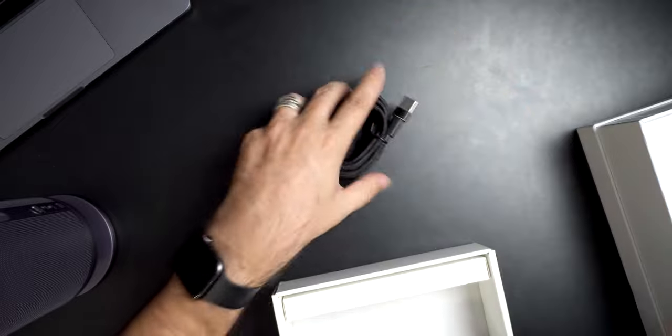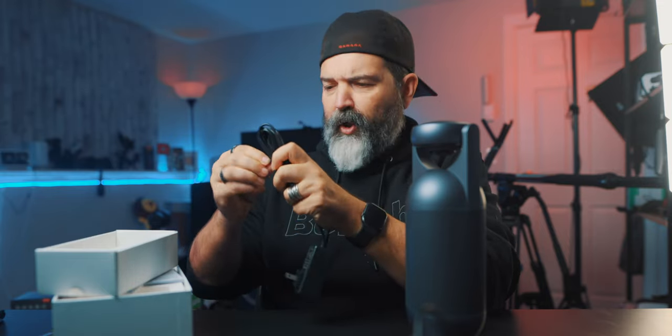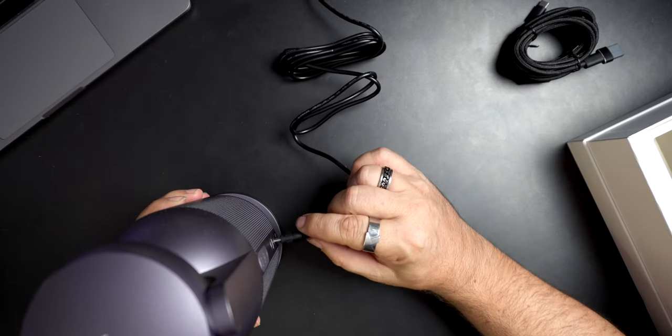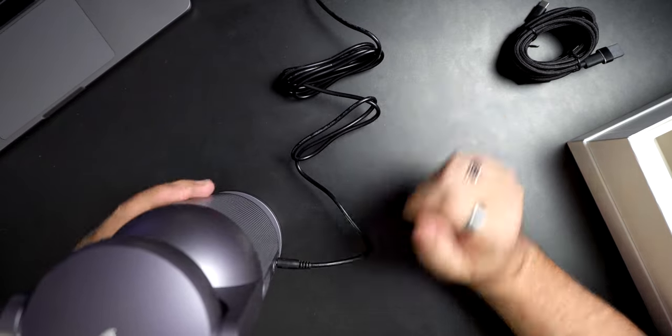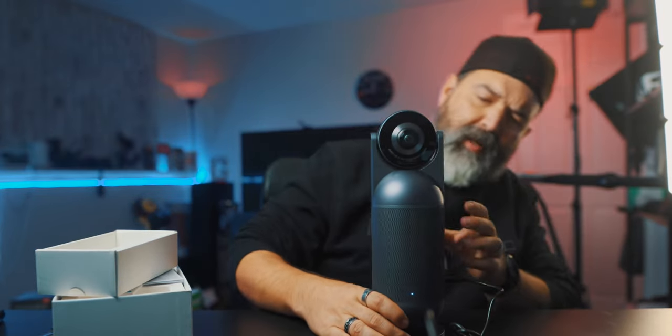I'm not going to plug it into a computer yet, but I am going to plug it into power because I'm curious whether the top part is motorized and whether it just does its own flipping when you turn it on. We've got power — click — and there's a little set of lights there. Then the camera just spun around all by itself.